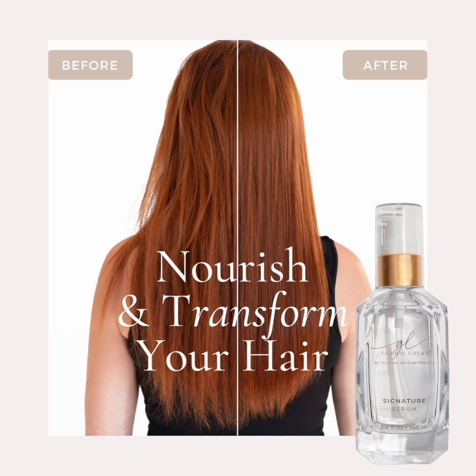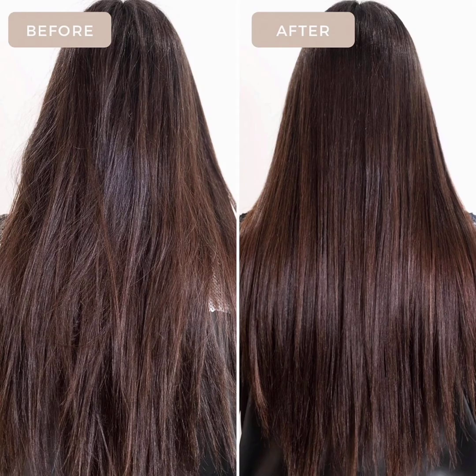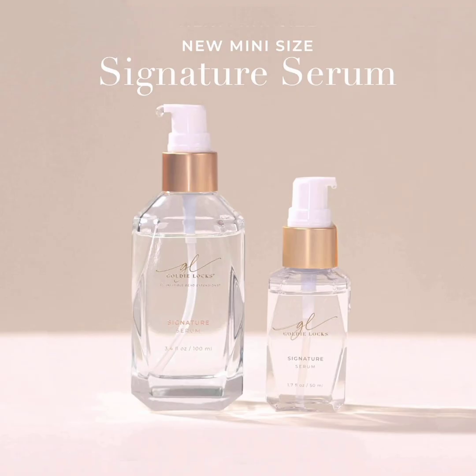When traveling, every centimeter in your TSA-approved liquid bag is prime real estate. But that doesn't mean your hair should have to endure sunshine, chlorine, humidity, and sea salt unprotected. Snag one of these travel-sized Goldilocks serums and your hair will thank you — namely, in the form of a shiny, smooth finish no matter where you're vacationing. Plus, with its secure cap, you can feel confident it won't leak all over your other carry-on items.